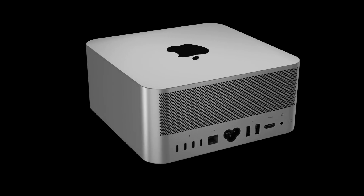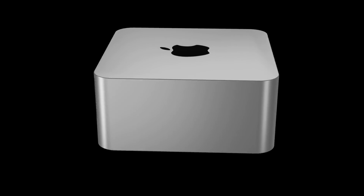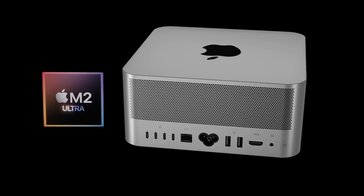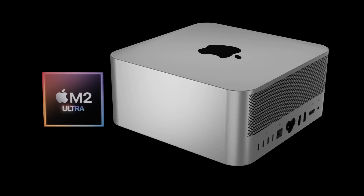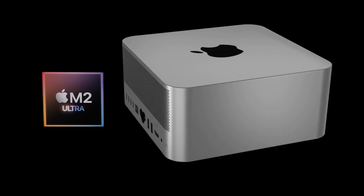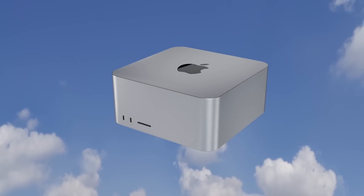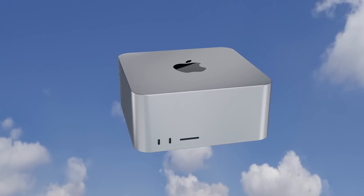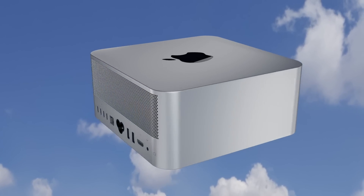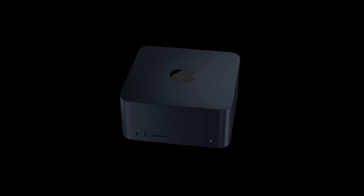Just a quick note: with all these leaks, they are quite early at this stage. A lot of leaks of previous Apple products have come true, but sometimes some haven't, and sometimes some get misinterpreted based on what leakers have been told. No leak or rumor is 100% true until we see the final Mac Studio shown officially from Apple. However, if you're watching this video, you're as curious as I am about what the next generation Mac Studio is going to be like.